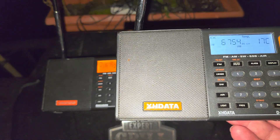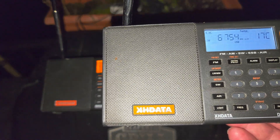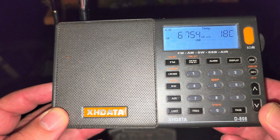It's a little lower in frequencies but still pretty decent for single sideband. So, 6754 kHz, Trenton Military, X-H data D-808.